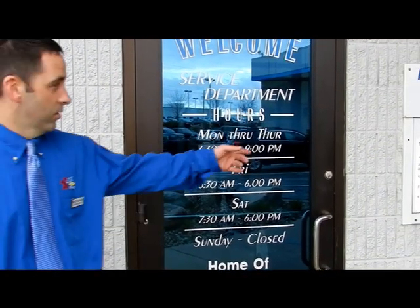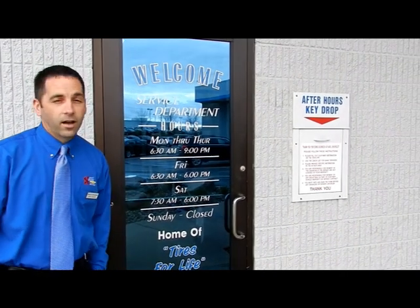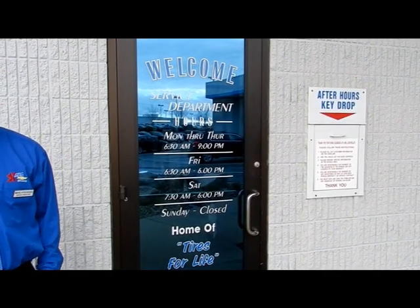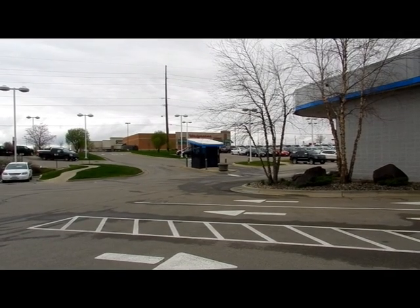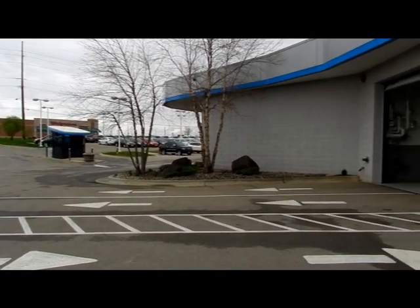This is the entrance. There's also a night drop right there — you can put your keys in there and we can get that first thing in the morning. This is the main service entrance here at Carl Chevrolet Service Department.